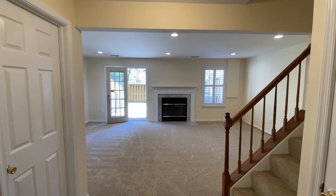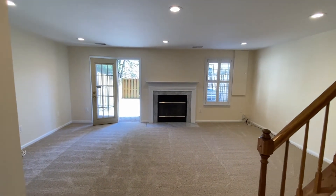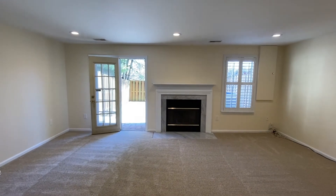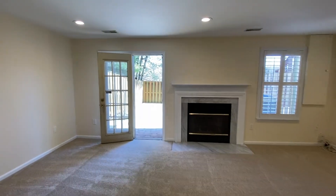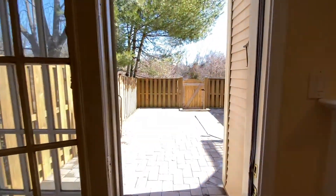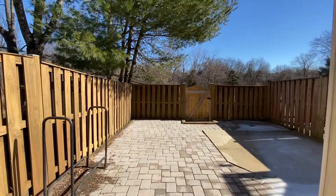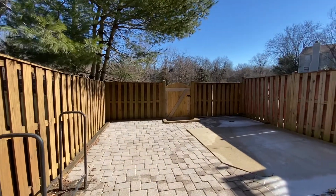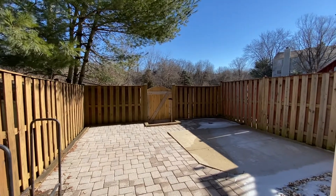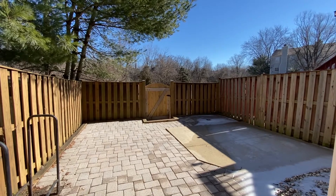Here we are in the lower level. One of the really nice things about this townhome is the fireplace right in front of us. Recessed lighting. French door out to the patio. New carpet. Look at this great fenced patio we've got here. The gate leads out to the backyard and beyond with the common area and walking paths that go throughout Hallowell.